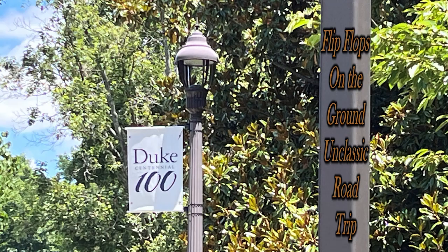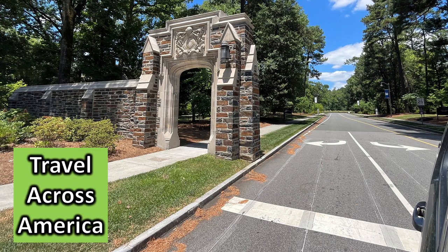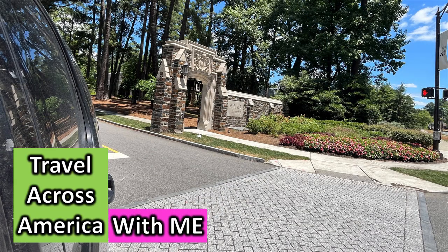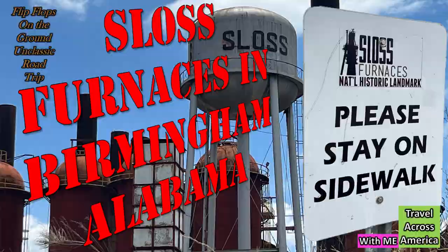Flip-flops on the ground and a classic road trip, and as I always say, travel across America with me. You never know where I'll be popping up to show you great off-the-beaten-path places.